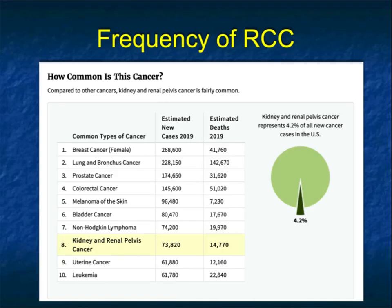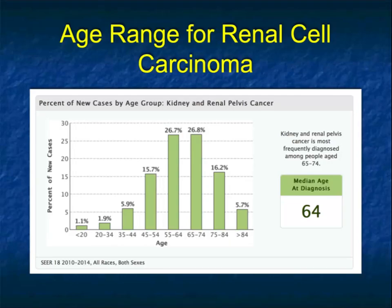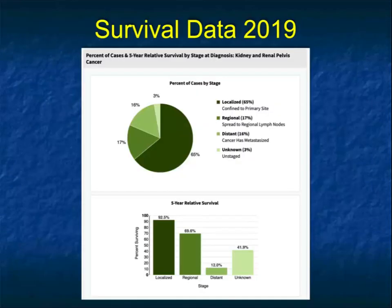Looking at the SEER data, renal cell cancer and tumors of the renal pelvis make up about 73,000 cases a year, about 4.2% of all new cancers in the U.S., and number eight on the list. Like many cancers, the average age is 64. One of the good things because of imaging is that the majority of renal cell cancers are picked up incidentally these days, and when you pick up tumors as incidental findings, they're often localized to the primary site — that's about two-thirds of cases.